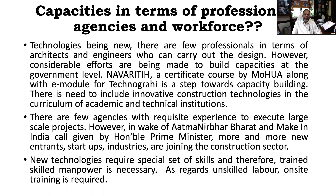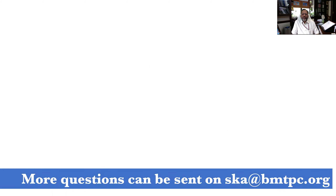So I hope that I have been able to cover most of these broad areas. In case you have any other clarification, doubt, or if you want to add anything else, please do write to me on my email ID ska@bmtbc.org, and I will try to answer your queries to the best of my capabilities. Thank you very much.